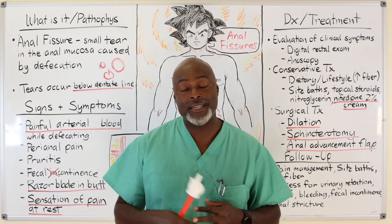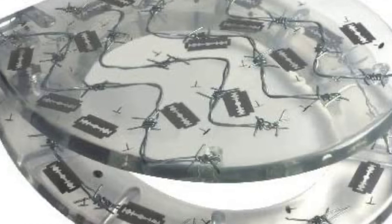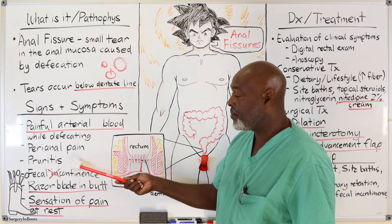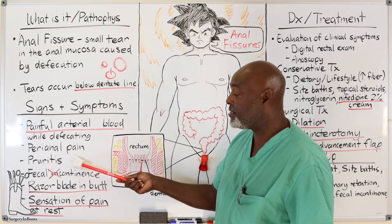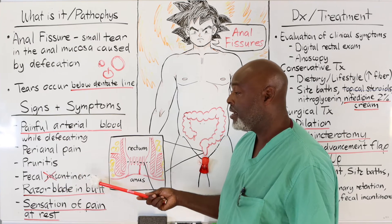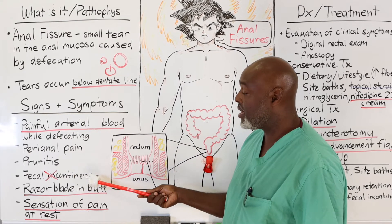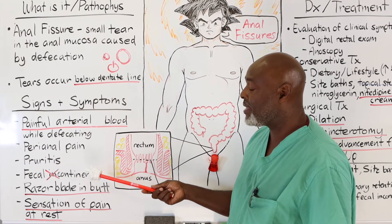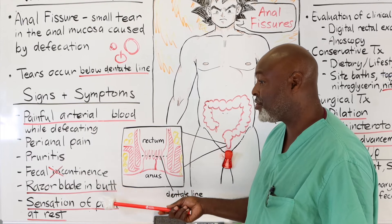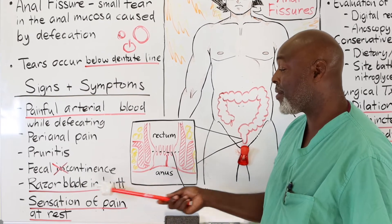Other symptoms of a fissure include anal pain and the razor blade sensation. Pruritus, or itching, occurs with both hemorrhoids and anal fissures, but with a fissure it's specifically because of the healing of the tear. These patients don't have fecal incontinence — if someone tells you they have fecal incontinence, you have to start thinking of hemorrhoids or rectal prolapse. Patients with fissures maintain continence because that tear requires them to dilate the muscle in order to have a bowel movement. The sensation of pain at rest with a fissure is simply because you have a tear in your butthole.